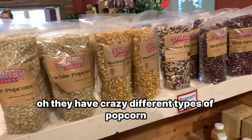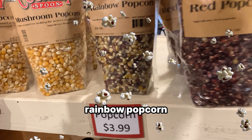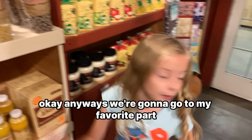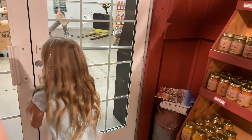They have crazy different types of popcorn — yellow popcorn, rainbow popcorn, mushroom popcorn. Anyways, we're gonna go to my favorite part and pop the wall. This is not popcorn.